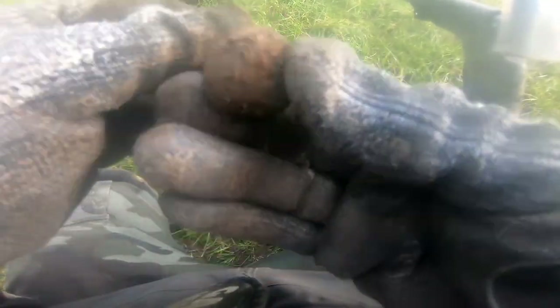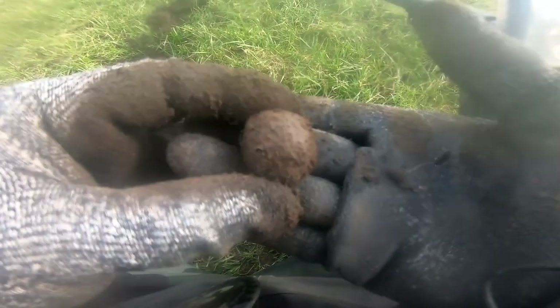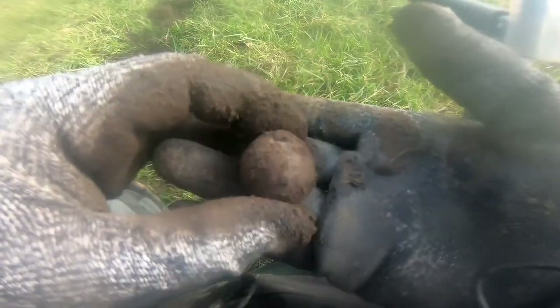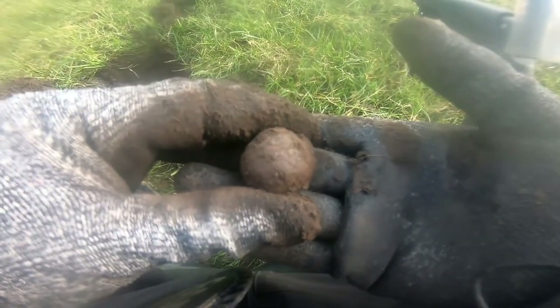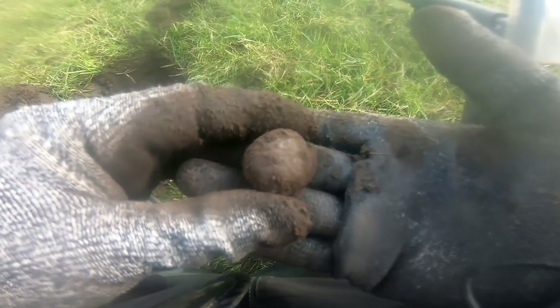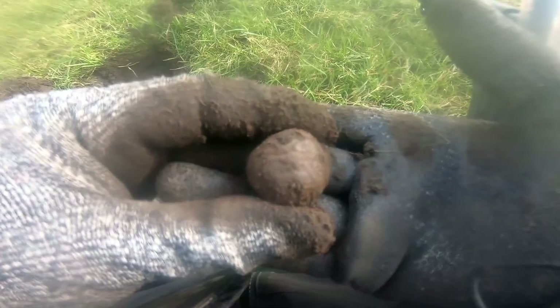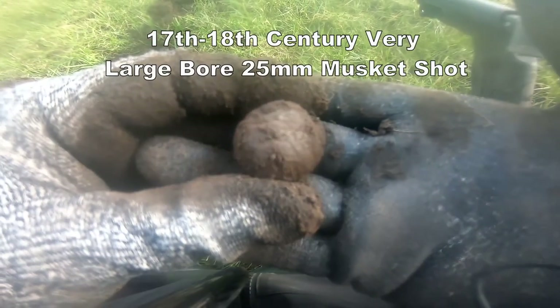Blimey, look at that — that's a massive cannon shot! 16th, 17th century. That is important — look at the size of that! I don't think they fired these off for animals, that is huge. Could be a blunderbuss or a really large calibre musket or rifle — that is big.